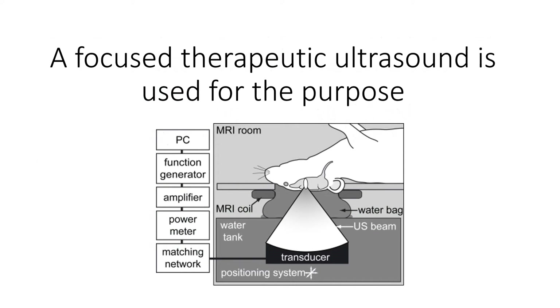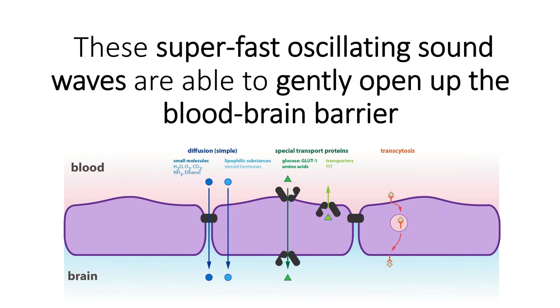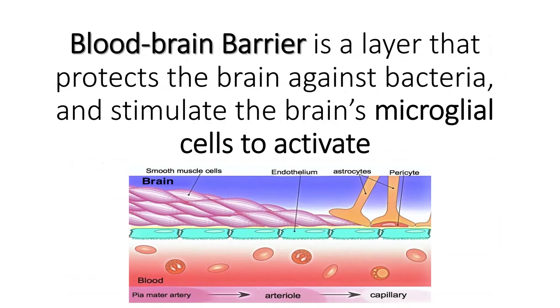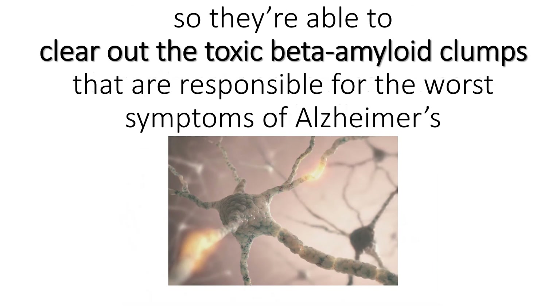A focused therapeutic ultrasound is used for the purpose. It generates a non-invasive beam of sound waves. These super-fast oscillating sound waves are able to gently open up the blood-brain barrier — a layer that protects the brain against bacteria — and stimulate the brain's microglial cells to activate. Microglia cells are basically waste-removal cells, so they are able to clear out the toxic beta-amyloid clumps responsible for the worst symptoms of Alzheimer's.